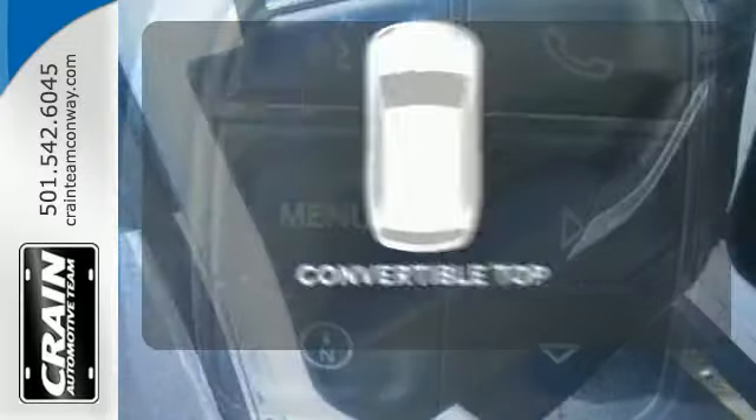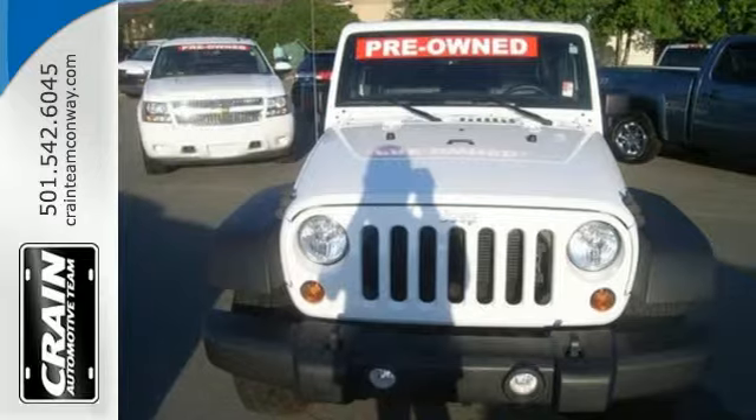The convertible top opens up the driving possibilities. Inspire new adventures. Come in today and take it for a test drive.